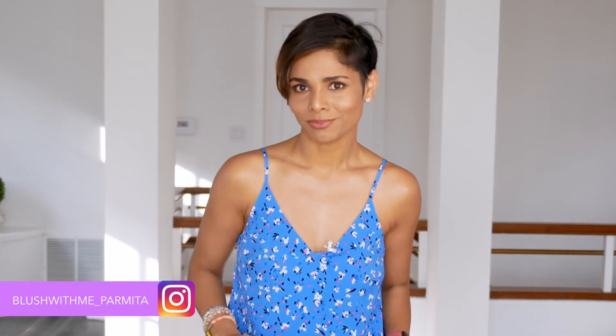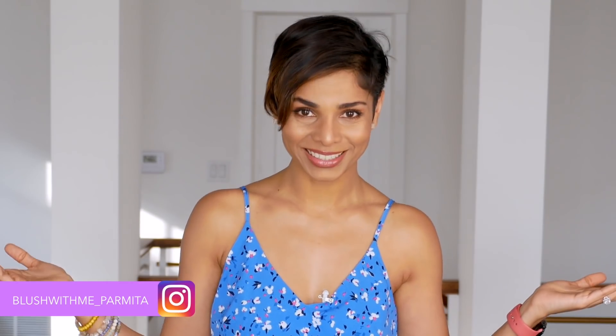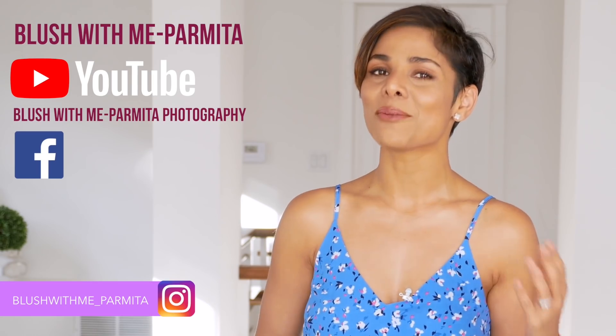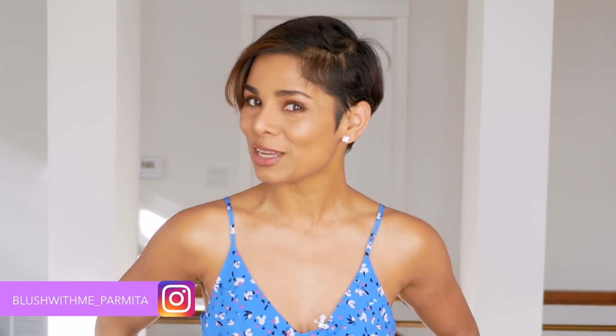If you want a video on sun protection, write it in the comments below and if I hear enough excitement, you've got yourself a brand new video on demand. If you follow these steps from a very early age, it's easy to slow down the wrinkles on your neck and even on your face. Try out my common sense neck massage technique and let me know in the comments. I love hearing from you — be sure to subscribe, like, comment, and share this video. I am Parmeetha Katkar, your Chicago-based image coach and photographer. If improving your personal image is your goal, continue to watch Blush With Me.